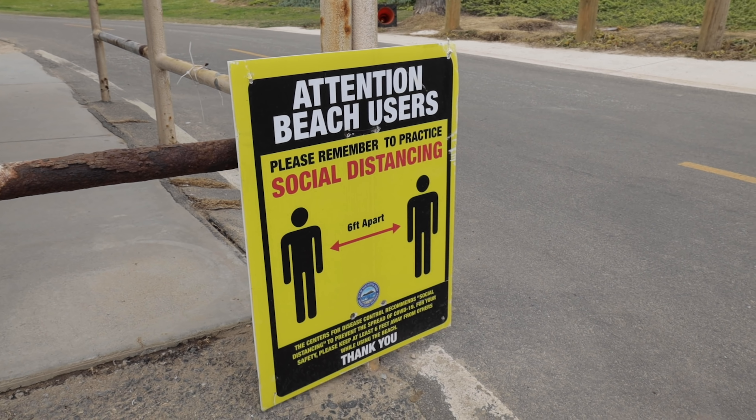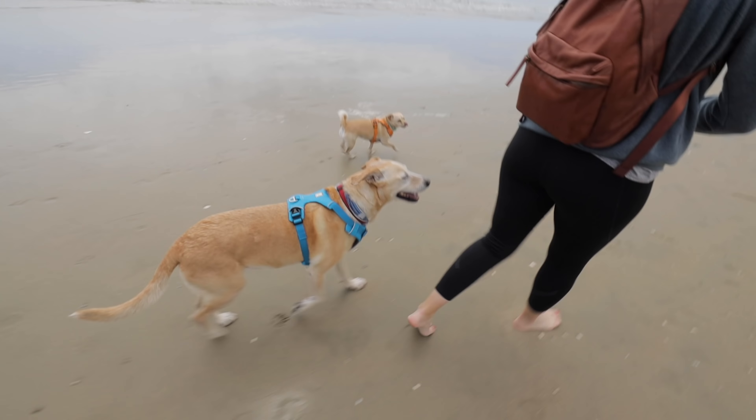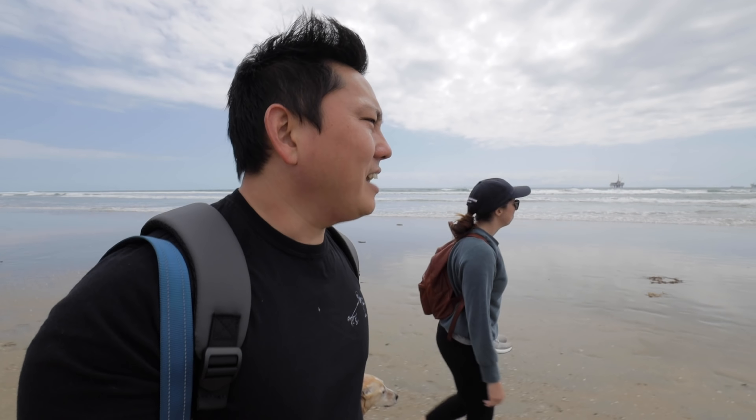We made it to the dog beach and it's actually empty here, so it's perfect and it's open. The dogs are allowed. I was worried this place was going to get packed, but it's wide open, so this is awesome. I don't know where we're going to live, but it's going to be close to here — and that's going to be amazing.